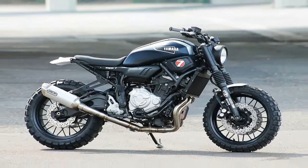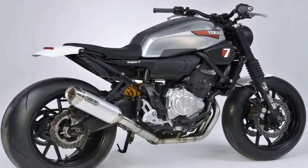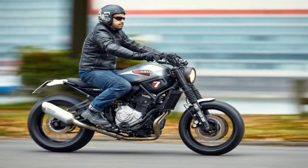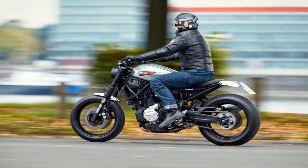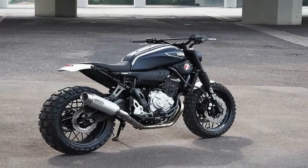Without any cutting or welding to the frame, JVB Moto worked to strip back the bike with a drive to expose the essence of the retro-styled machine. The end result is a super clean motorcycle that reflects the lightweight, powerful and agile nature of the standard XSR700.